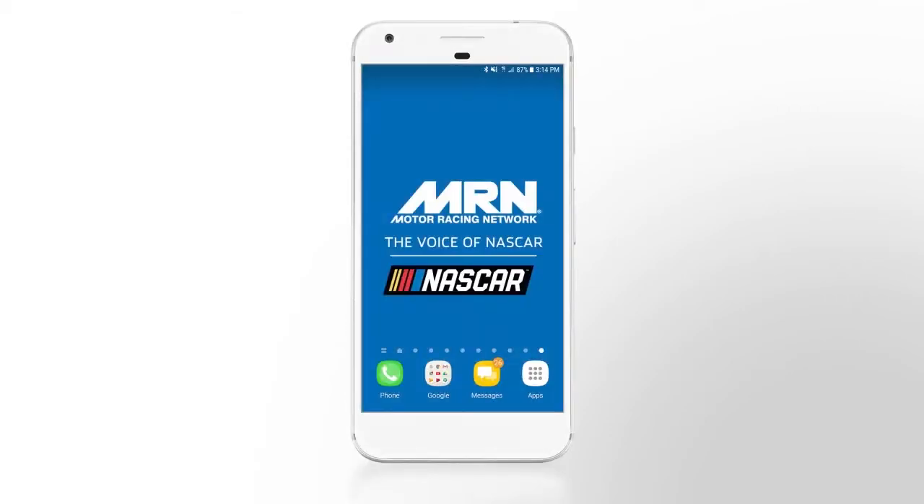The popular MRN mobile app is going away in 2018, but in its place will come a brand new, mobile-friendly website that you can bookmark on the home screen of your Android device. To do this, just follow these easy steps.